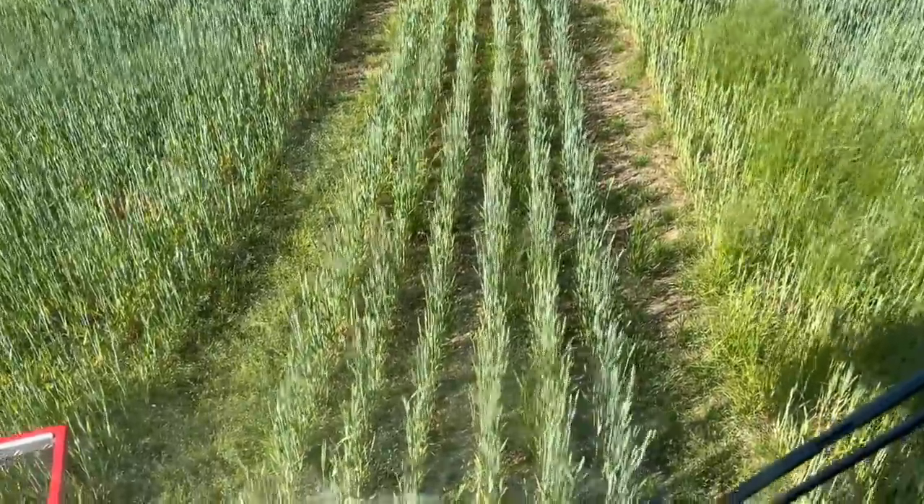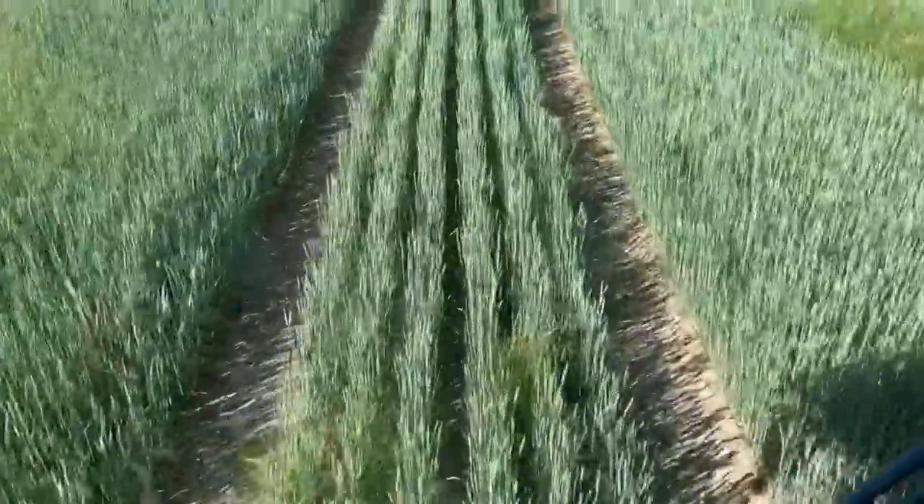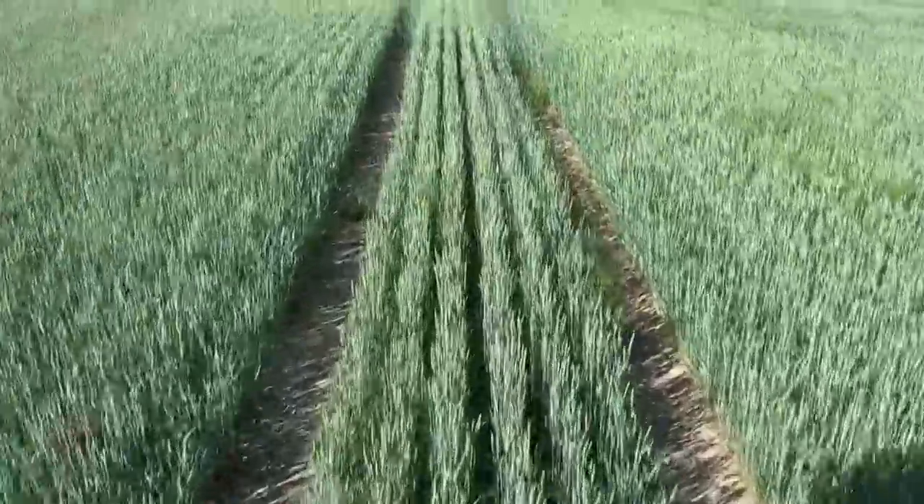There's an ever so slight breeze but it's fungicide anyway so it should be alright - just go nice and steady on the headlands. I hope you can see the difference but this is obviously where it's poor with grass weeds, and then that's where it's good again. Massive difference, isn't it.